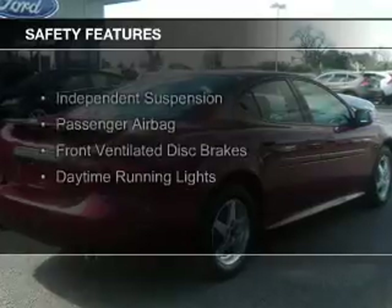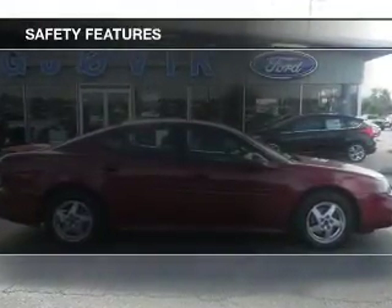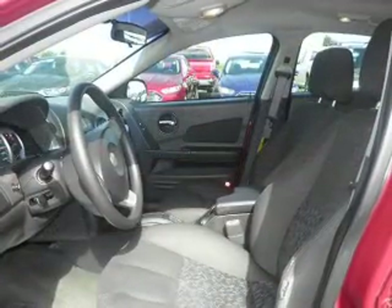Safety was made a priority with these features: independent suspension, a passenger airbag, front ventilated disc brakes, and daytime running lights.